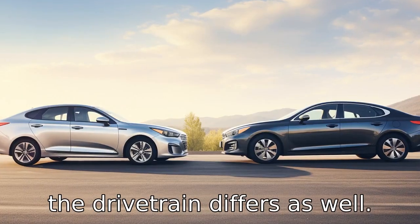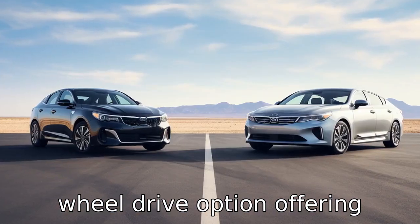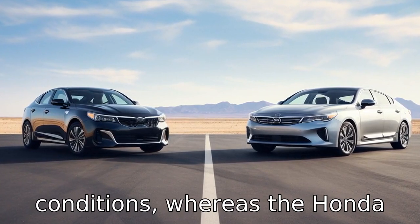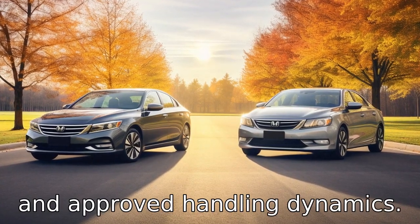Difference four: the drivetrain differs as well. The Kia K5 comes with an all-wheel drive option offering better control in varied road conditions, whereas the Honda Accord sticks with front-wheel drive only, but with its tested and approved handling dynamics.